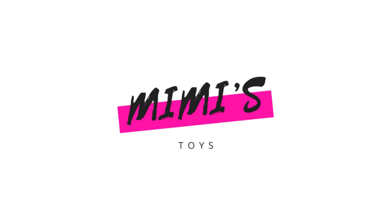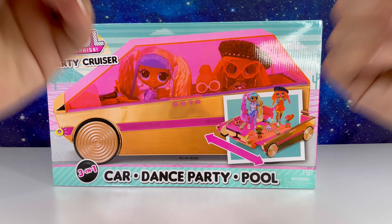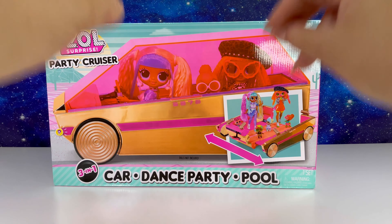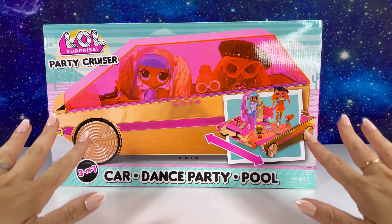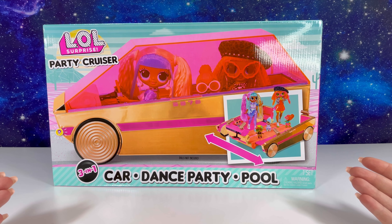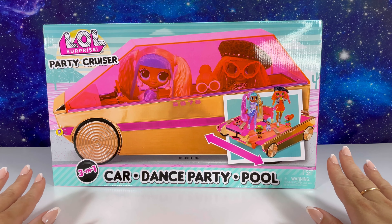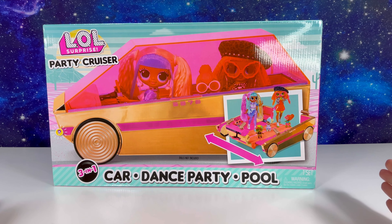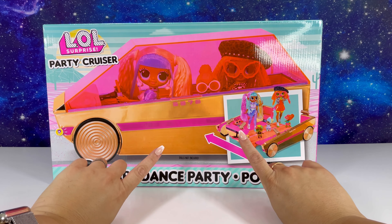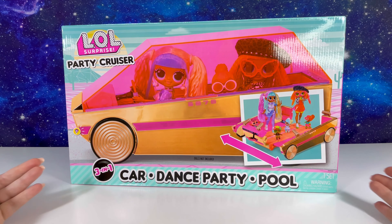Mimi's toys! Hello, hello my friend and welcome back to my channel. Today is super exciting - look what I found on the shelves at Walmart way before the release date. We're just super excited to be the first channel on YouTube to actually open this on camera.